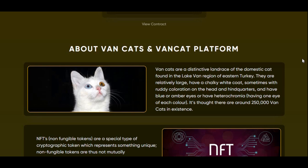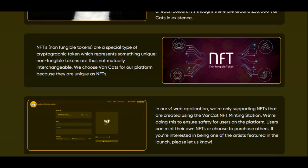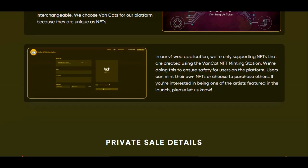So they made an actual cat breed into a cryptocurrency. Non-fungible tokens, NFTs, are a special type of cryptographic token which represents something unique. Non-fungible tokens are thus not mutually interchangeable. They chose VanCats for their platform because they are unique, just like NFTs. In their V1 web application, they're only supporting NFTs created using the VanCat NFT minting station, to ensure safety for users on the platform.